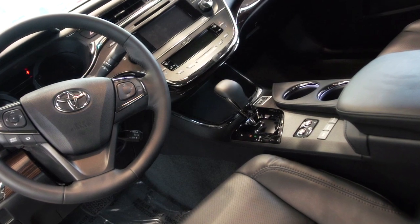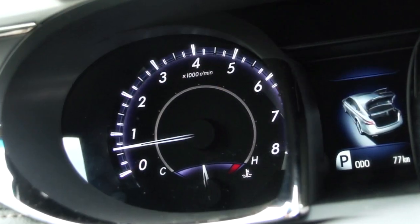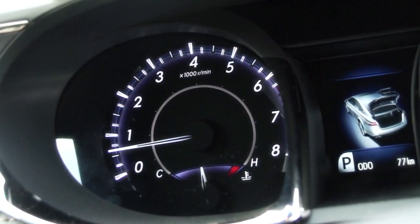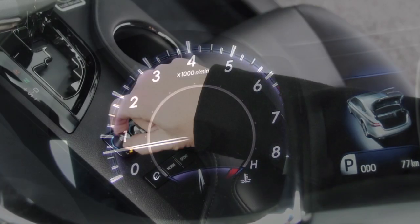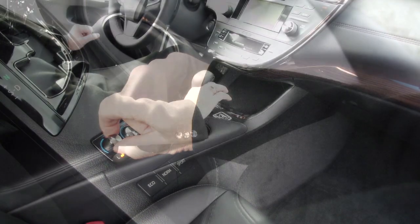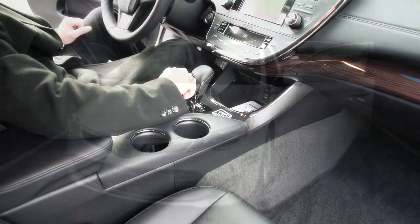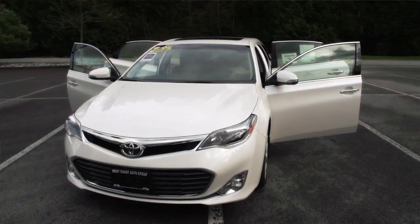We're up against some pretty stiff competition with this car — what they call near luxury and luxury cars — yet you get all that at an affordable Toyota price. This vehicle is thousands and thousands of dollars less than many of the competitors with other nameplates, but it doesn't give anything away when it comes to all the things you'd expect in the luxury class.